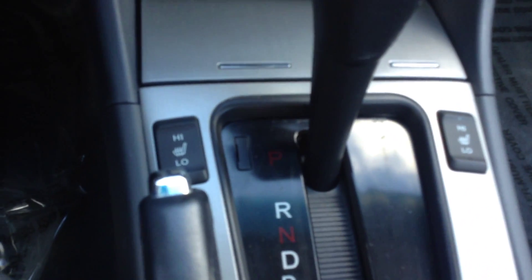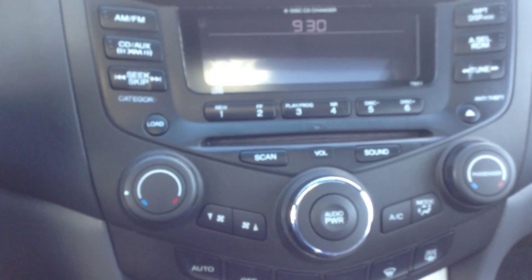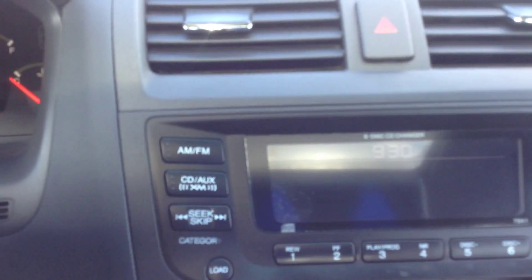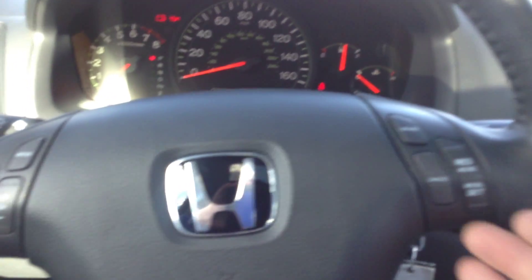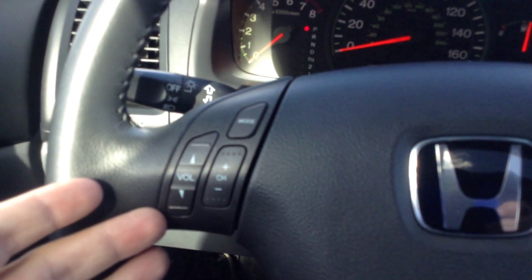You have heated seats for both driver and passenger. It is an automatic with dual zone climate control. There's a six disc CD changer with an XM radio option. Steering wheel mounted controls for your cruise control and audio controls.